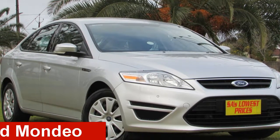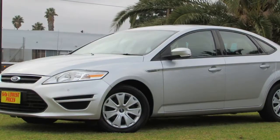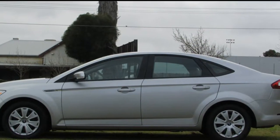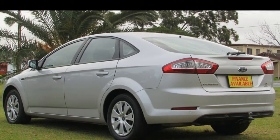Take a look at this 2013 Ford Mondeo. This Mondeo has an efficient 2.0-litre engine and a smooth shifting automatic transmission. The attractive silver exterior is complemented by its stylish interior.